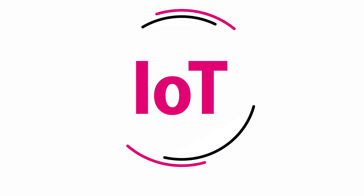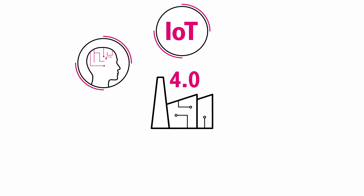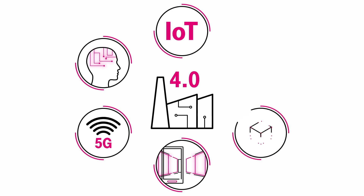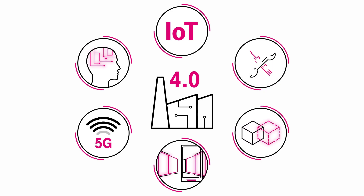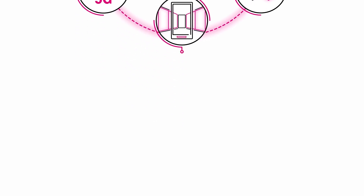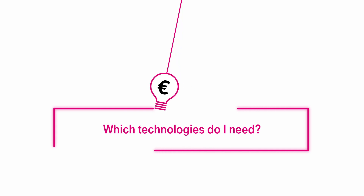In the context of IoT and Industry 4.0, disruptive technologies such as artificial intelligence, 5G, augmented reality, the digital twin, smart monitoring, and predictive maintenance promise to be the answer to all these problems. But which technologies do I actually need that give me the greatest business value?